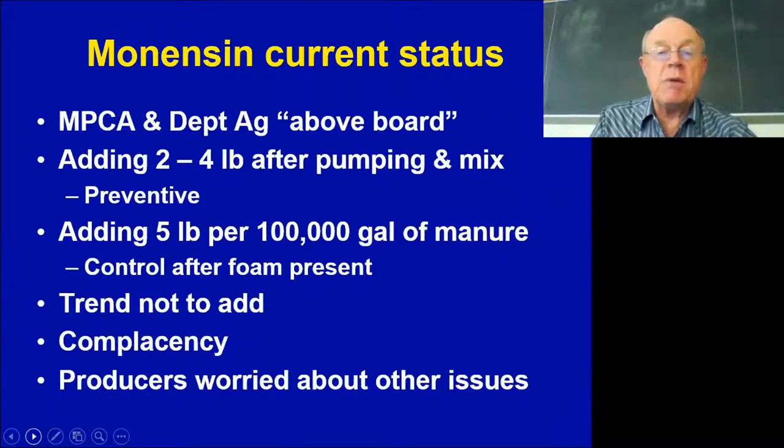Based on that, we've come up with some recommendations. First, I want to note this is for the state of Minnesota. We've worked with our Pollution Control Agency and Department of Agriculture so everything is above board — they know what's going on. They don't condone it, but they don't endorse it. Their philosophy was that blowing up buildings is a much worse environmental hazard than putting monensin in the manure, even though it is not approved by the EPA.